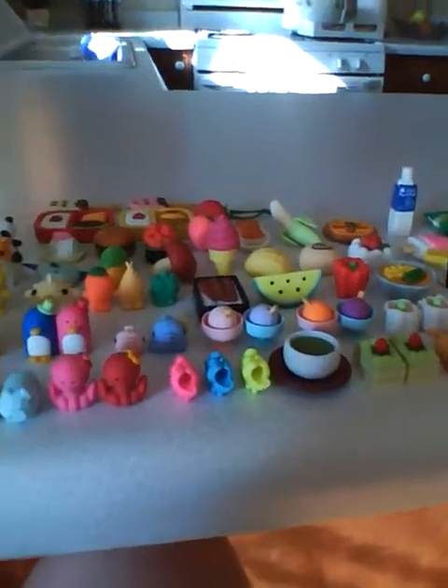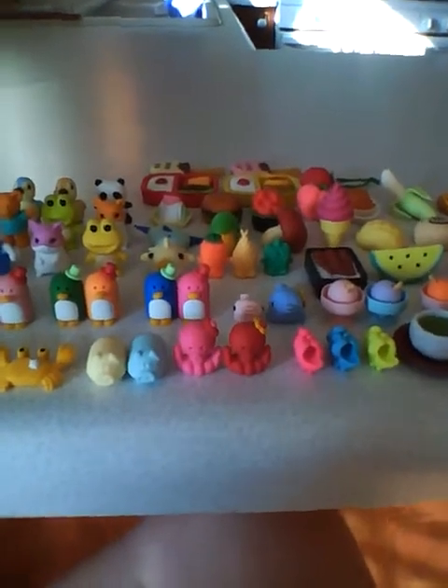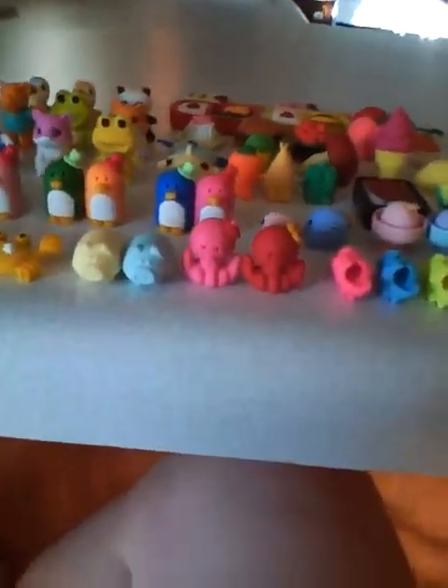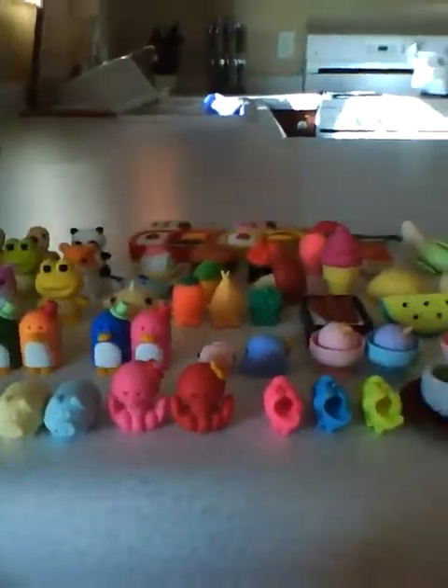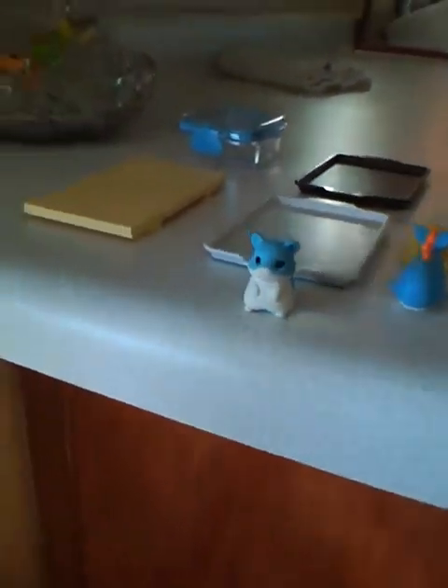Hi, this is the Iwaku Club 408, and I'm doing a video on my Iwaku erasers. I have 122, but in total counting these things, I have 126. I started collecting in like the winter of 2009, and I don't think I'm going to stop. So I'm going to start off with the very first one I got.